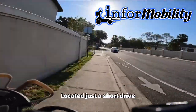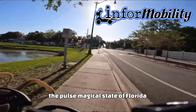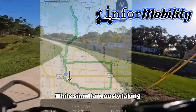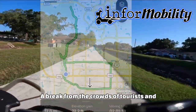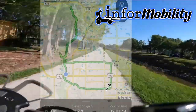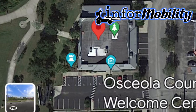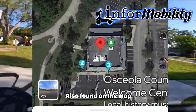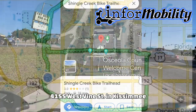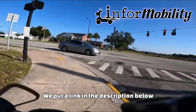Located just a short drive from the main theme parks, it's a perfect way to immerse yourself in the pulse of our magical state of Florida, while taking a break from the crowds of tourists. When we visit, we always park at the Osceola County Welcome Center and History Museum, also found on a map as Shingle Creek Bike Trailhead, at 4155 West Vine Street in Kissimmee. We'll put a link in the description below.